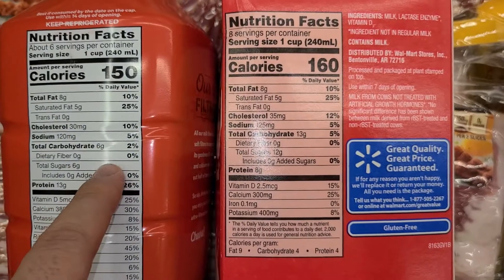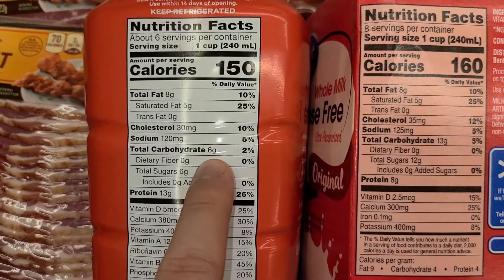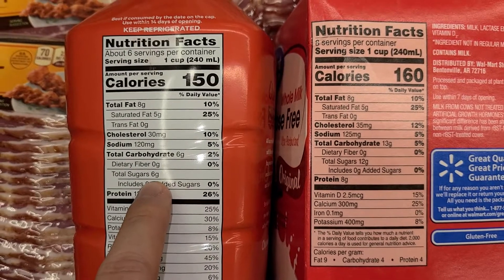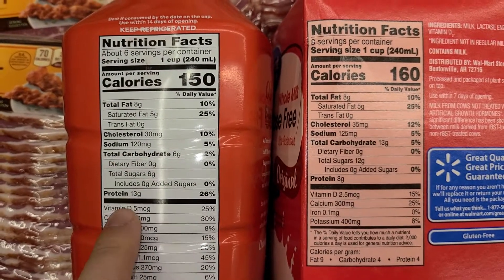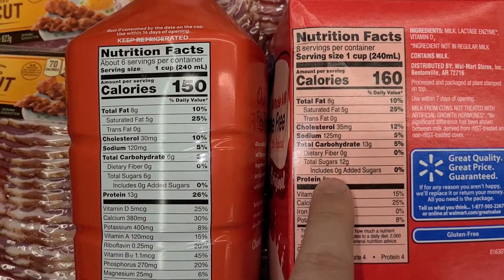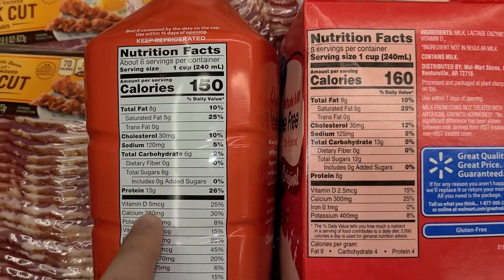Total carbohydrates are much lower — six grams here. Total sugars are six grams, much lower here as well. And higher protein: 13 grams as opposed to eight grams. Overall, this one is much, much better.